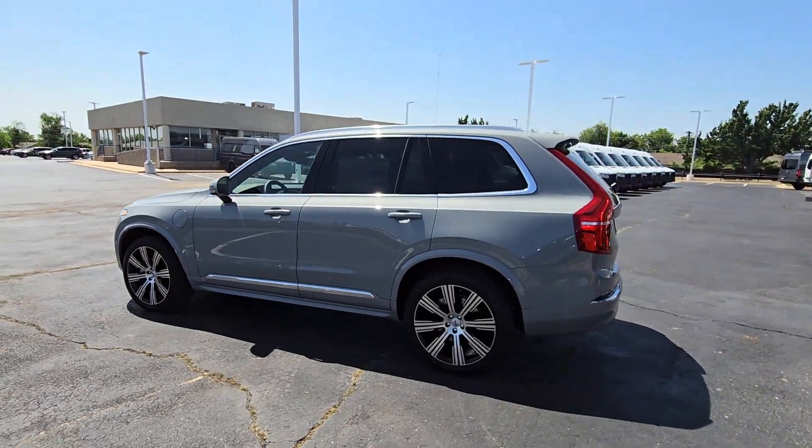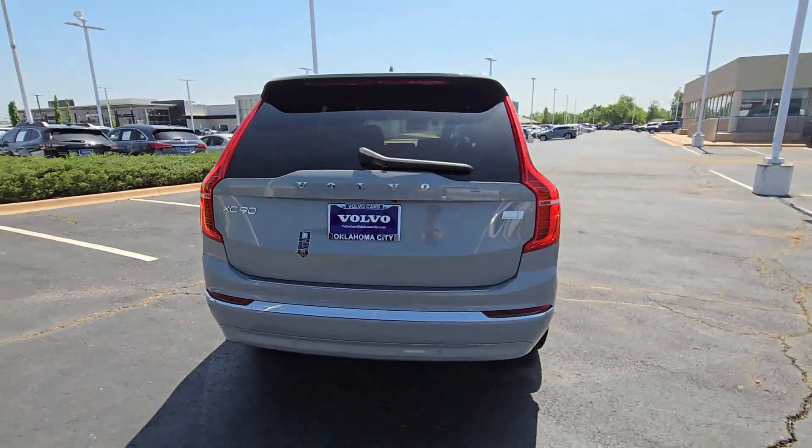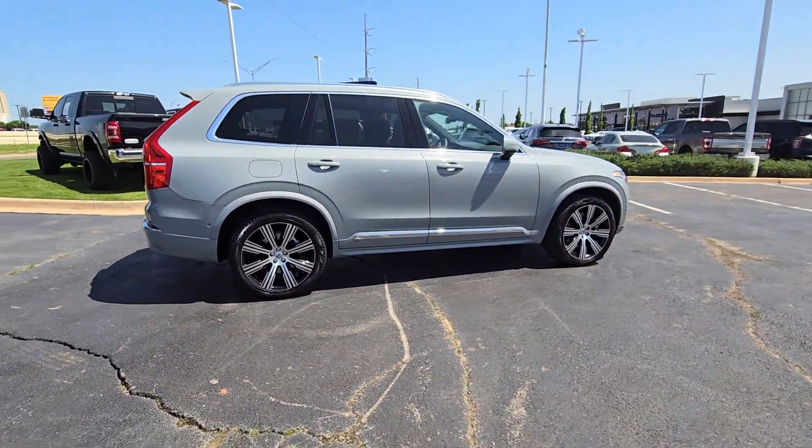Get into the 2024 Volvo XC90. Here's an elegantly styled XC90 that's supremely comfortable, secure, and satisfying to drive.